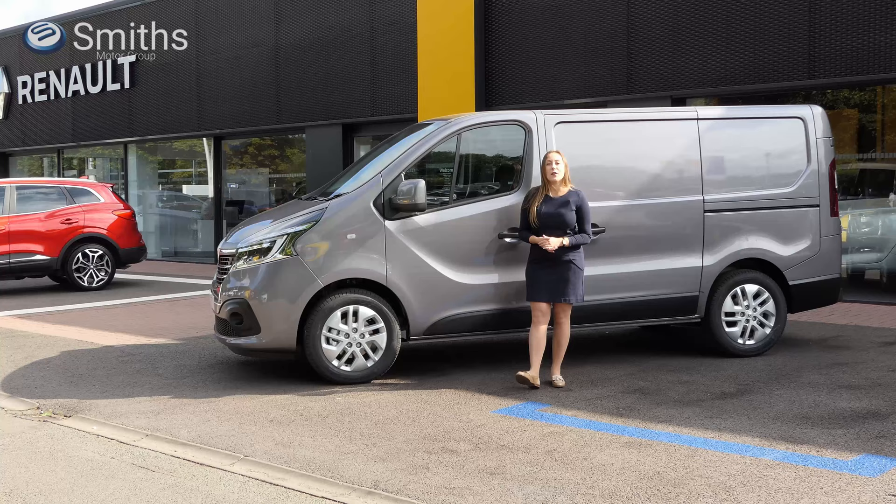Hello and welcome to Smith's Renault in Peterborough. My name's Ellie and in this video today we're going to have a look at the updated Renault Trafic van.